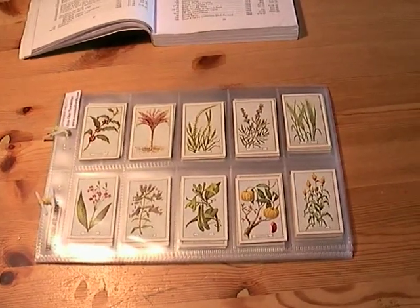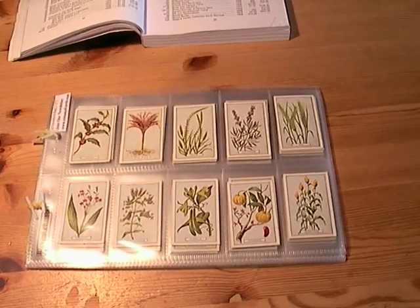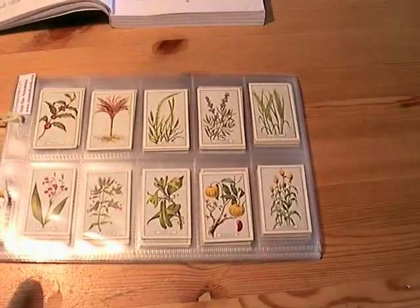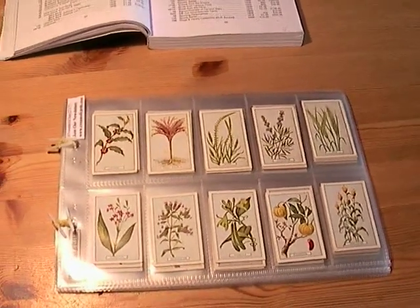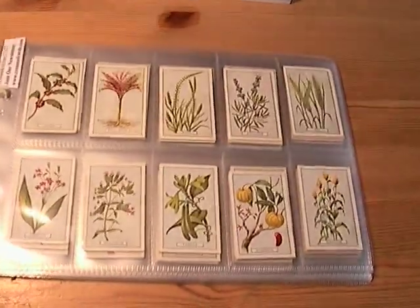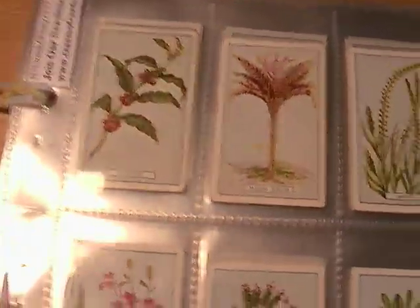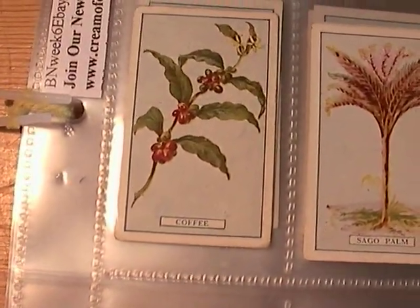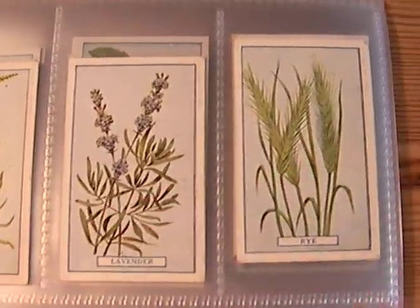This week on eBay we have a set of Plants of Commercial Value issued by Gallagher in 1917 during the First World War. As well as the plants being of commercial value, this set is quite valuable in itself. I'll just quickly run through them. Coffee, Saigo Palm. There's a full list of all the card titles up there in the description — just click on the more link.